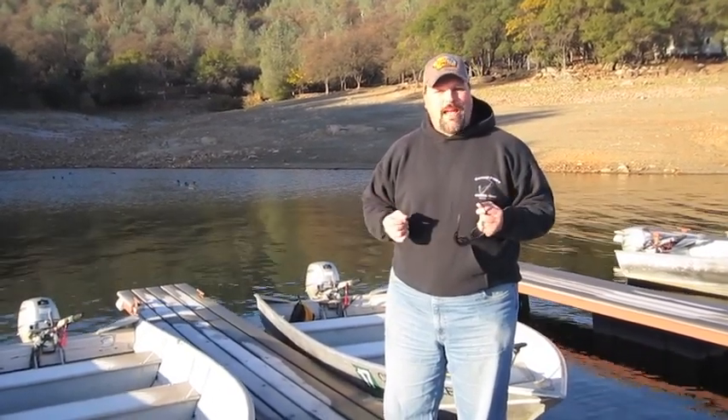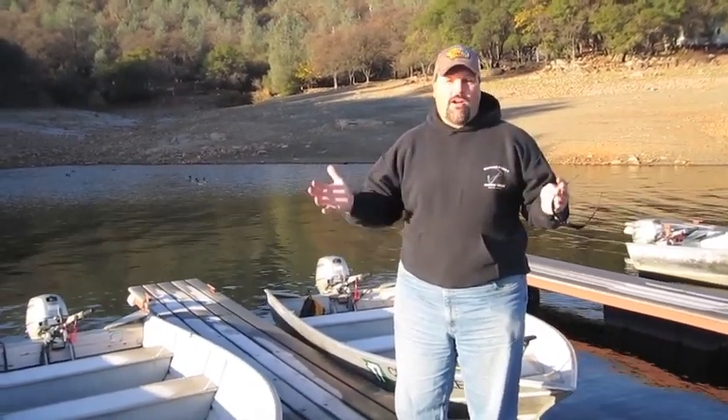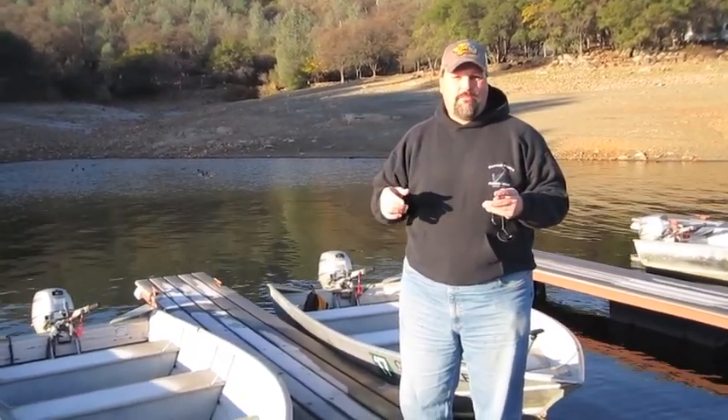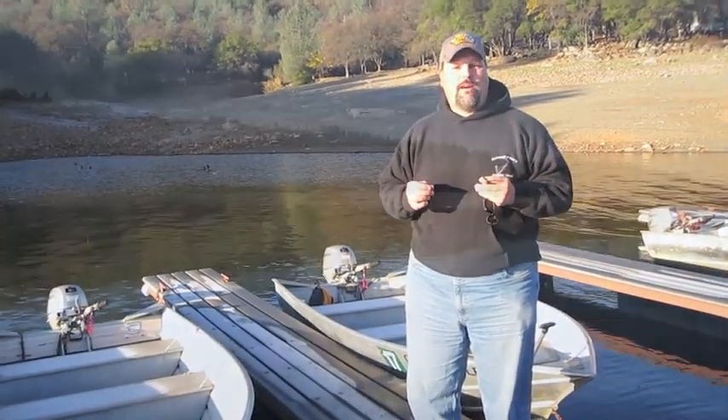Hi, Kel Kellogg here of the Fish Differ Magazine. Today I'm here at beautiful Collins Lake. I've secured a rental boat and we're going to get out here and see if the trout are biting. It's December 9th, the water's cold and the rainbows should be right up on top.